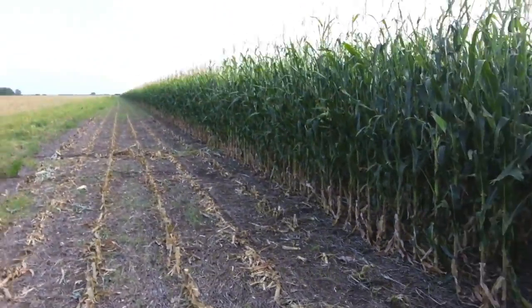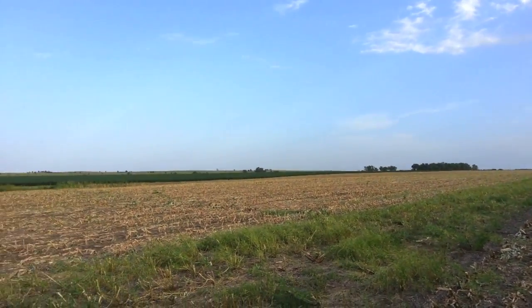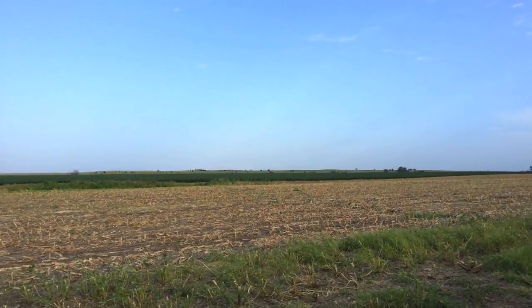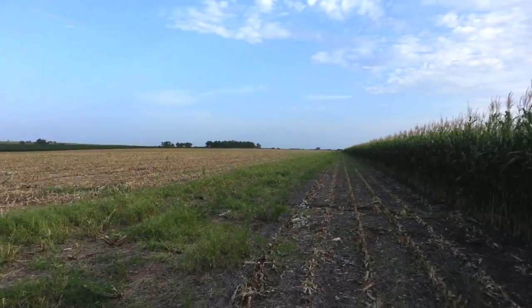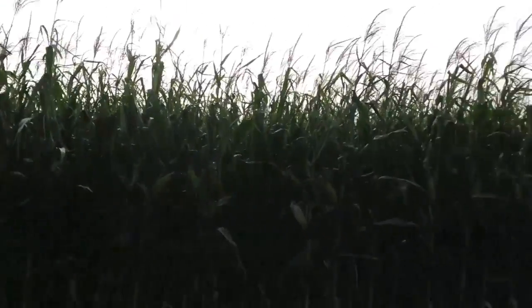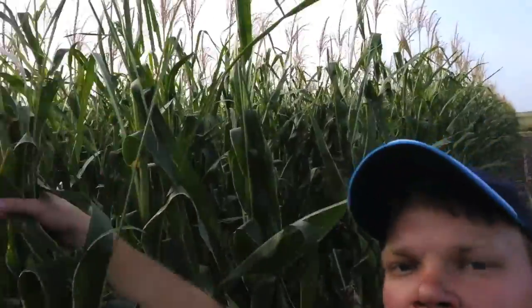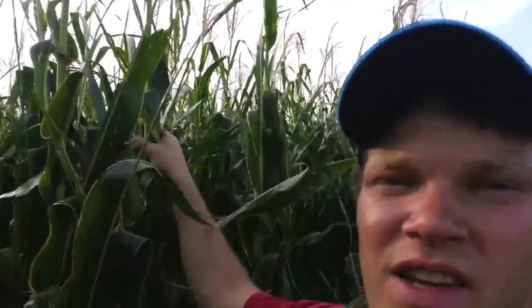In my opinion, it's actually a very beautiful crop, and you can kind of see some of our Kansas scenery here. I feel like corn is a part of that scenic view. It's a very scenic crop, especially with how high it grows. You can kind of see here how tall it is compared to my head — about 10 feet tall.